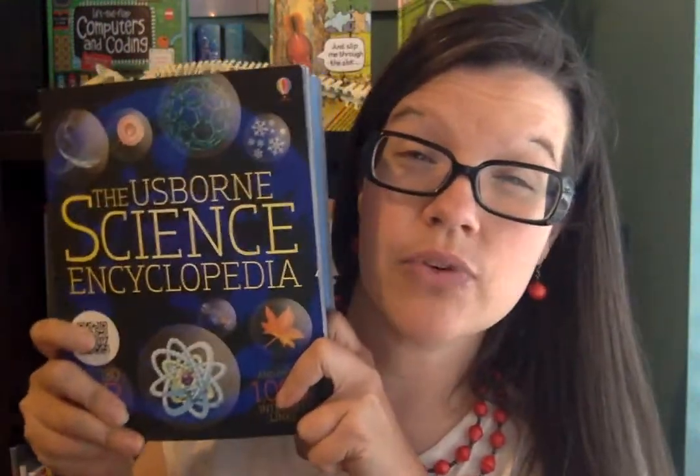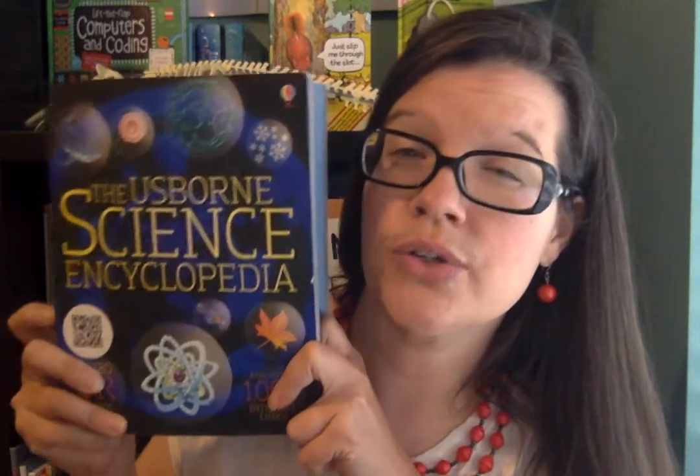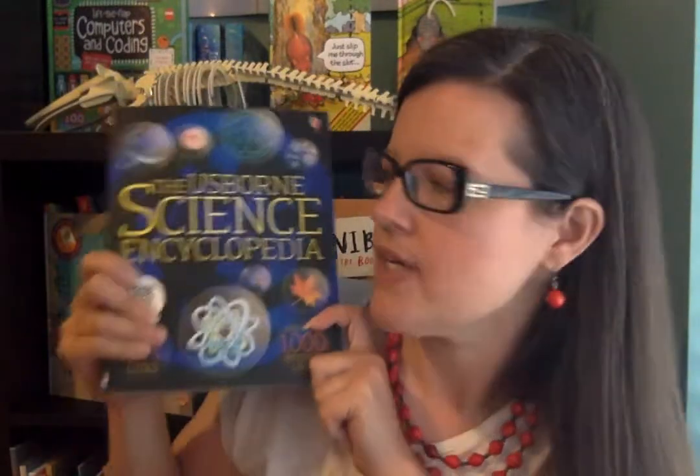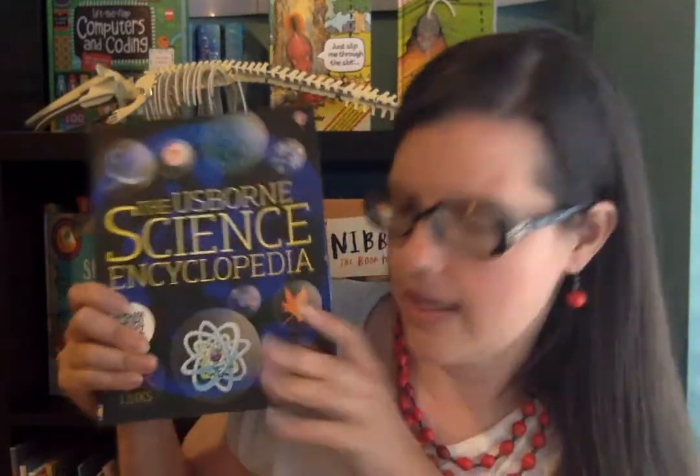I'm a tutor, so this is a helpful resource for me as a tutor, but it's also just a great resource when you want to pull out and read about different things they're learning in Cycle 2 Science. If they want to read more about the planets or stars, anything like that, it's a great resource.